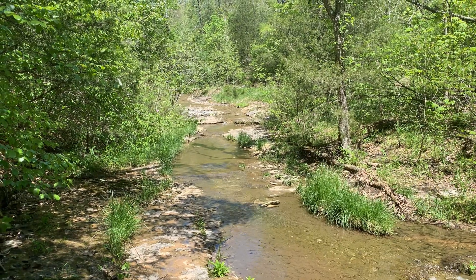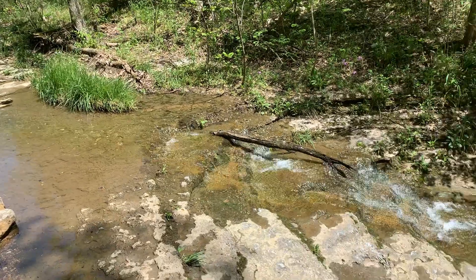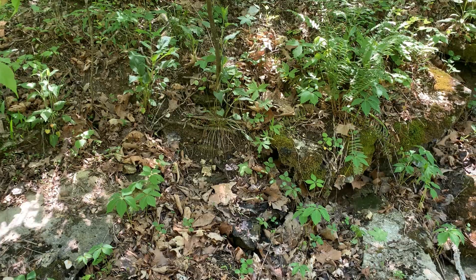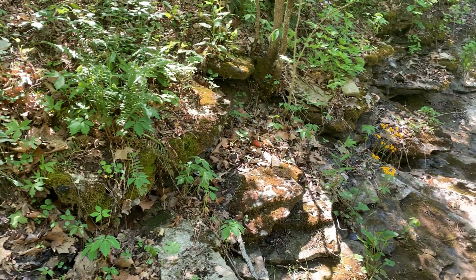Down here in the valleys you can find another native plant community type along the banks of the streams such as the one behind me. The diversity of the plant species found along the banks of the streams here in the natural area make these some of my favorite plant communities to visit.